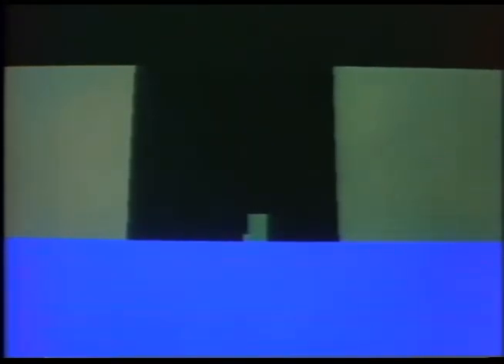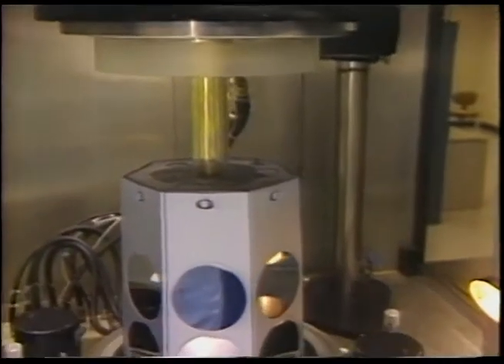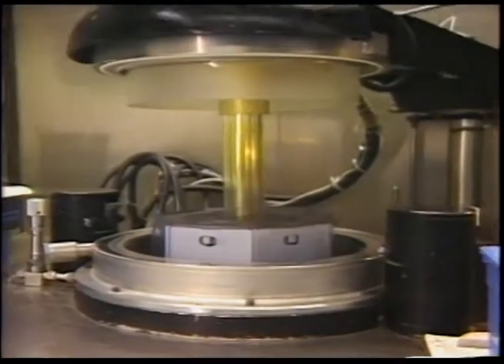The wafer is loaded into a high-temperature diffusion oven, where a vapor is passed over it. The vapor diffuses down into the crystalline structure of the silicon, giving it the desired electrical characteristics. When the process is complete, the oxide layer is removed, leaving a pattern of diffused material embedded in the surface of the wafer. The wafer is now loaded into an epitaxial reactor, where a new layer of silicon is grown on top of it, sealing the diffused collector layer inside.